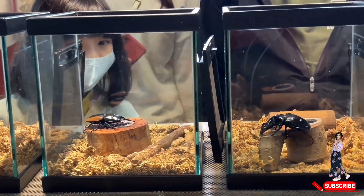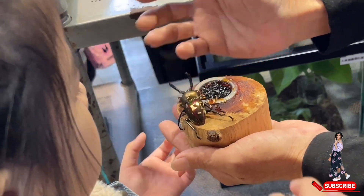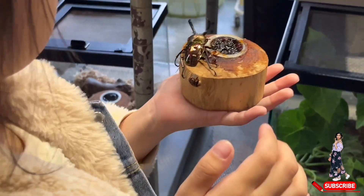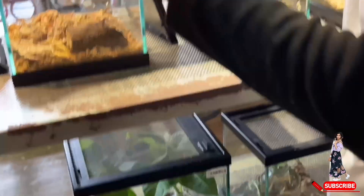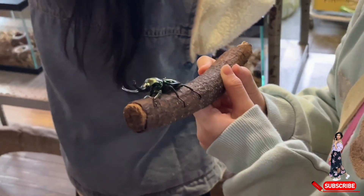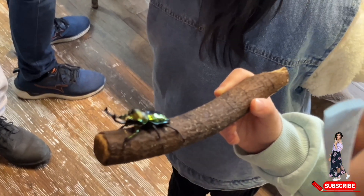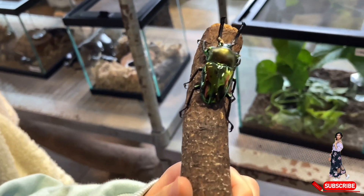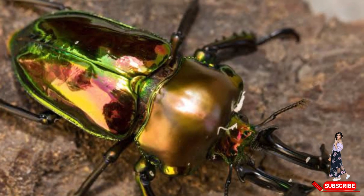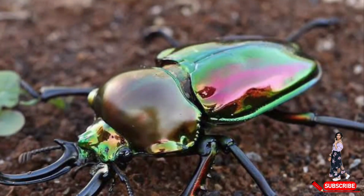Here we have the rainbow stag beetle, known for its stunning iridescent colors that shimmer in the light. Native to parts of Asia, these beetles are named for their large antler-like horns, which are most prominent in males. These horns are used in battles with other males for dominance and mating rights. Despite their fierce appearance, rainbow stag beetles are harmless to humans and feed on sap and decaying fruit. Their vibrant colors and impressive size make them a standout in the beetle world. Even though they are insects, I am really fascinated by the colors they show in the light. I need a little more encouragement and courage to touch them — I'm still scared. I'm just recording this video for you guys so that you can see how beautiful they are.